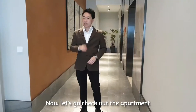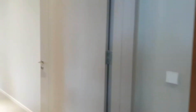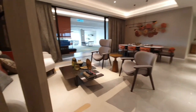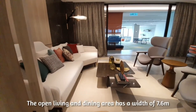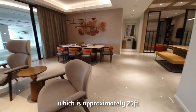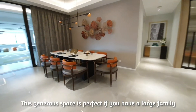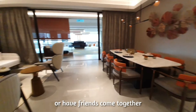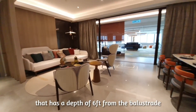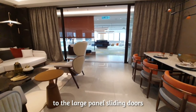Now let's go check out the apartment. The open living and dining area has a width of 7.6 meters, which is approximately 25 feet. This generous space is perfect if you have a large family or have friends come together. It opens up to the equally spacious balcony that has a depth of 6 feet from the balustrade to the large panel sliding doors.